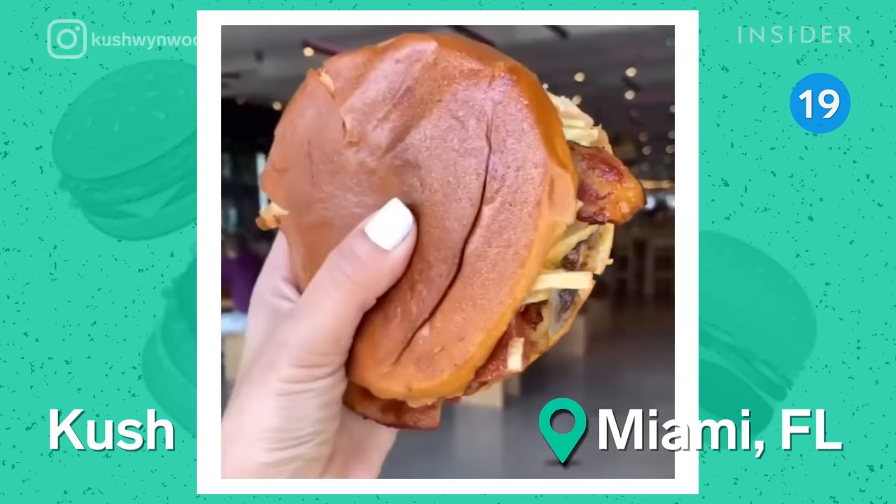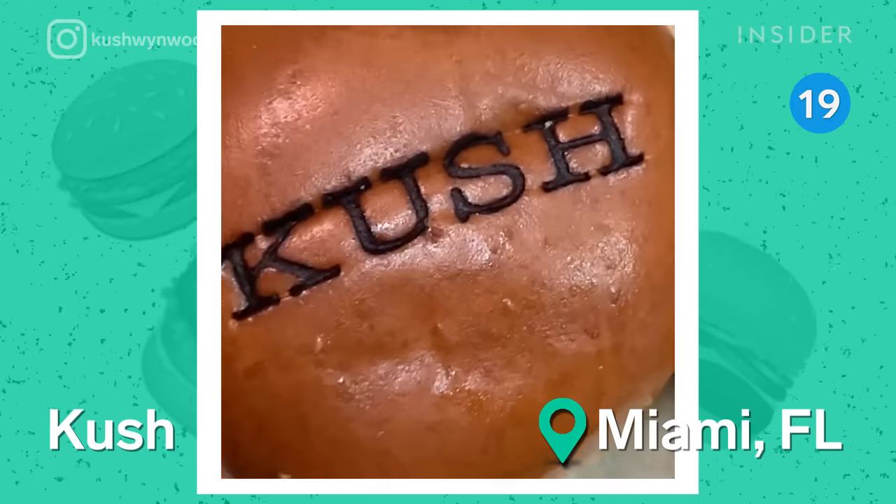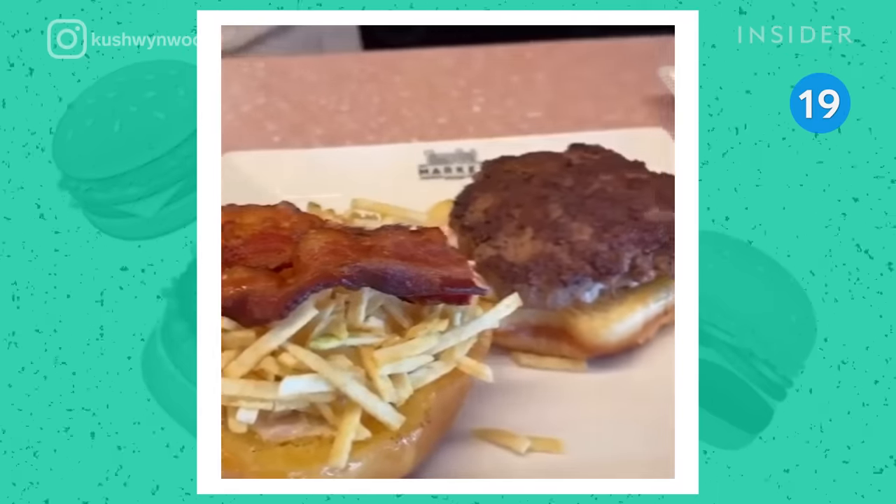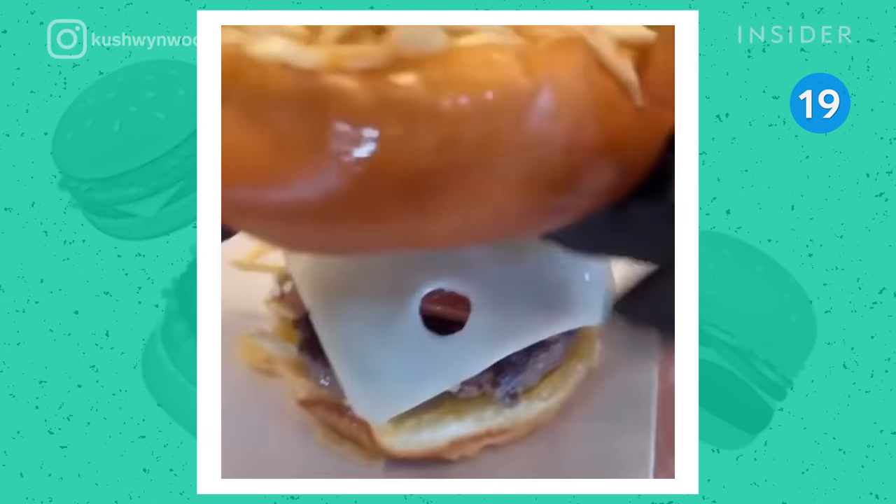The Frida Burger is a Cuban staple popular throughout Miami. This one from Kush is topped with guava jelly and melted gruyere, and stuffed with potato sticks and crispy bacon.